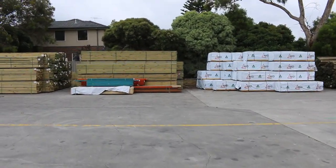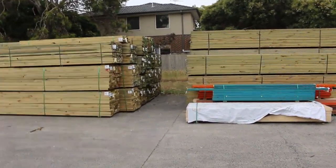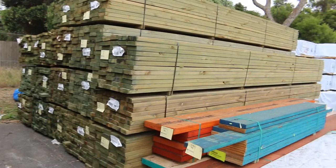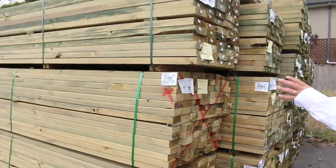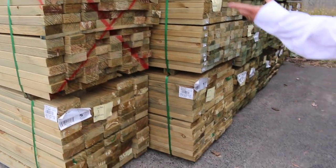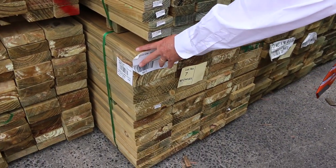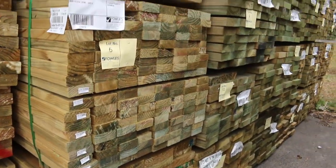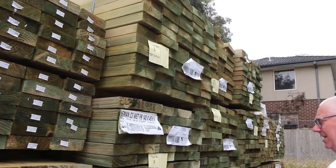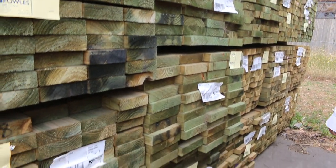Heading straight across the back of the yard now — we've had quite a bit of treated pine come in, which is excellent. Starting over here, we've got some nice fresh 140 by 45: some 4.2s, 90 by 45, a couple of 3.6s, more 140 by 45, 190 by 45, and 90 by 35 treated — that one's lot number six. A few packs of 140 by 45 in a few different lengths, and some longer 190 by 45 up to six meters long.